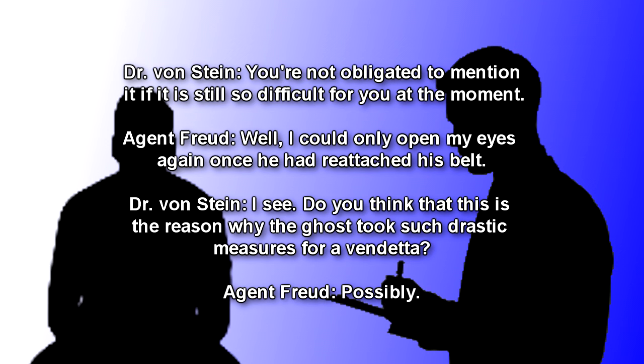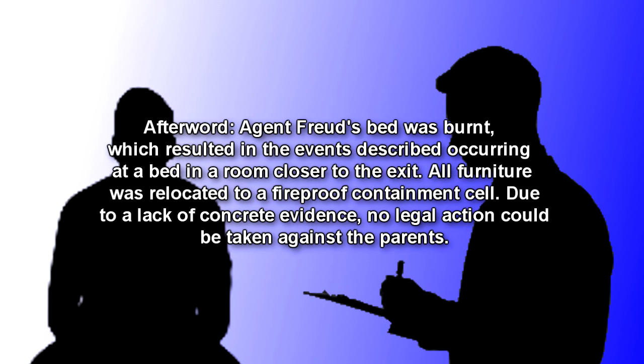Agent Freud: Possibly. Afterward, Agent Freud's bed was burnt, which resulted in the events described occurring at a bed in a room closer to the exit. All furniture was relocated to a fireproof containment cell. Due to a lack of concrete evidence, no legal action could be taken against the parents.